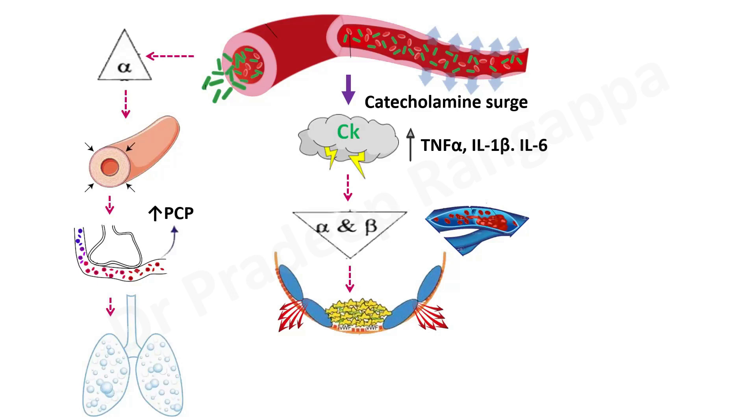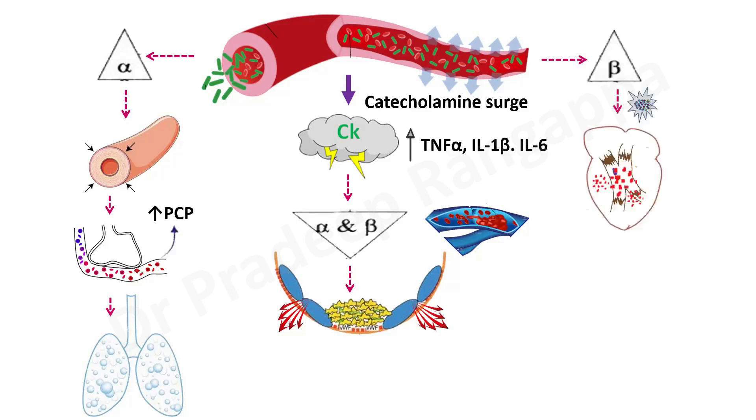Activation of beta receptors leads to myocardial injury and myocardial dysfunction. There can be myocardial necrosis, and there is a distinct entity called septic cardiomyopathy where myocardial dysfunction happens due to overt activation of the beta receptor. This can result in left ventricular failure or cardiorespiratory dysfunction. This is the conundrum that can happen with receptor activation in sepsis, and the hypothesis is that beta blockers may have favorable effects by mitigating it.